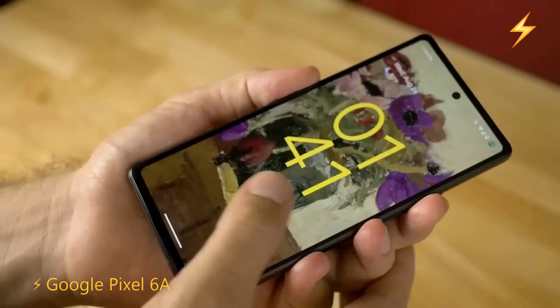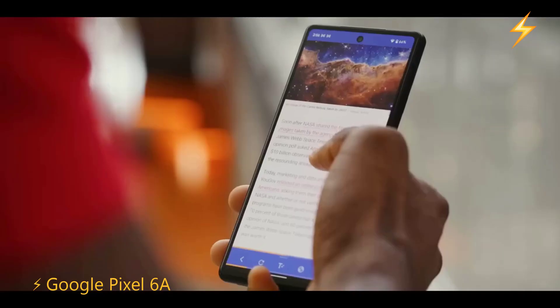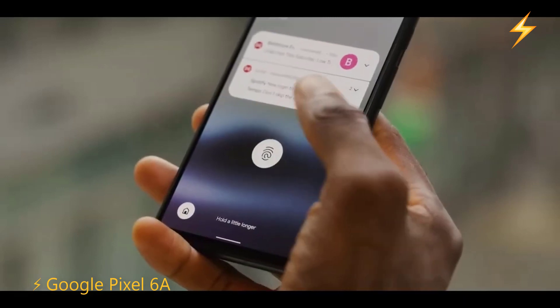This is also a compact phone with a size of just 6.1 inches, featuring an OLED panel with Full HD Plus resolution. Although it has a standard refresh rate of 60Hz, it is certified dust and water resistant with an IP67 rating, making it almost waterproof.